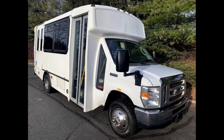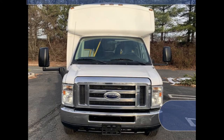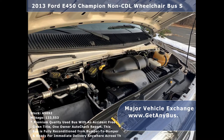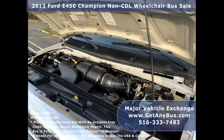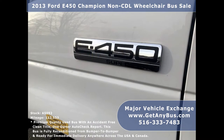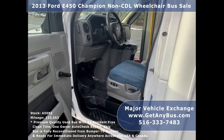Major Vehicle Exchange presents a 2013 Ford 450 Champion non-CDL wheelchair bus for sale, stock number A5092. This used bus has an accident-free clean title, one-owner AutoCheck report. It can accommodate up to 12 passengers plus driver, and up to two wheelchair positions.